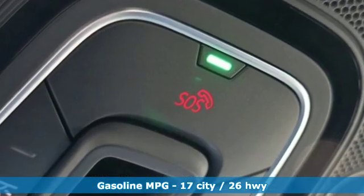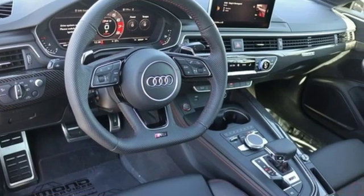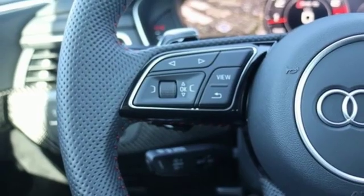Turbo V6 engine. Sport suspension. Automatic transmission. Power sliding and tilting sunroof. Integrated navigation system with voice activation.